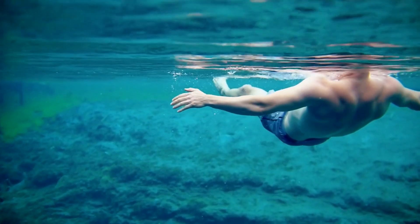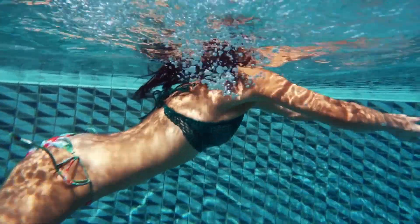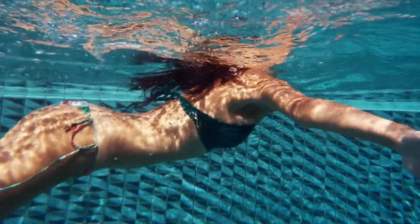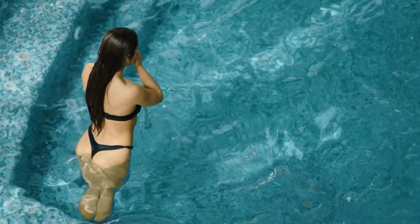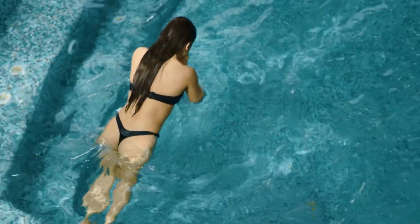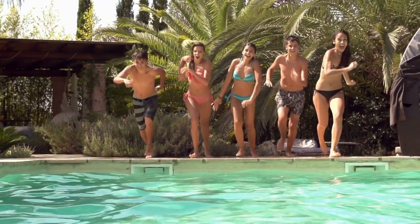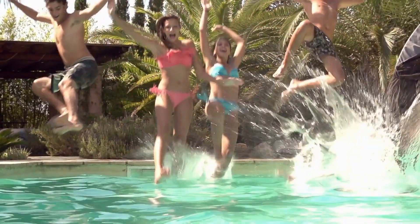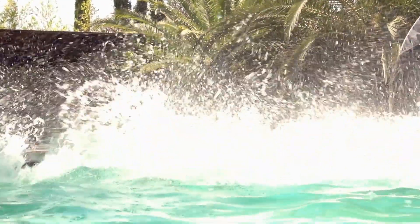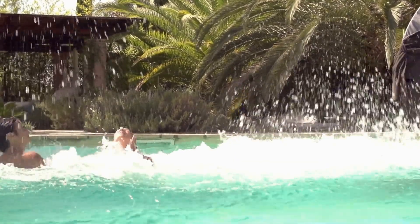Swimming is a wonderful activity that provides numerous health benefits. However, it's essential to be aware of the potential risks and downsides. By staying informed and taking steps to minimize these risks, you can enjoy swimming to its fullest. Remember to always practice proper safety techniques and never swim alone. Don't forget to like, subscribe, and ring that bell for more awesome health and fitness tips. Thanks for watching and we'll see you in the next one.